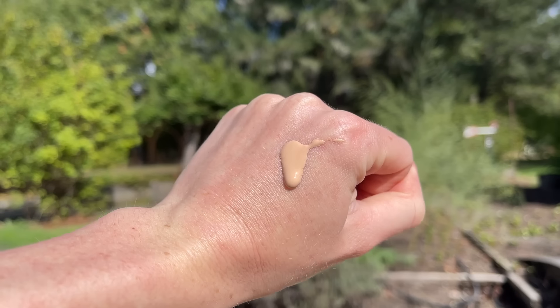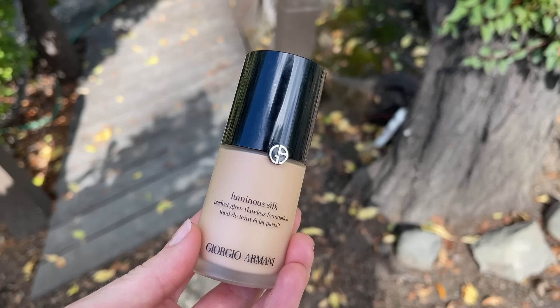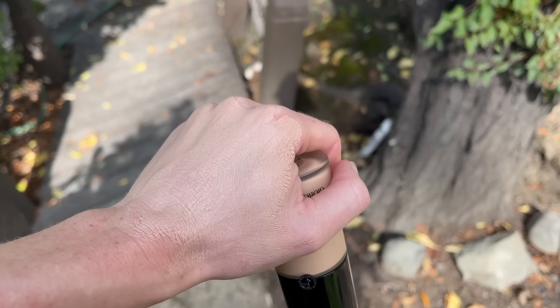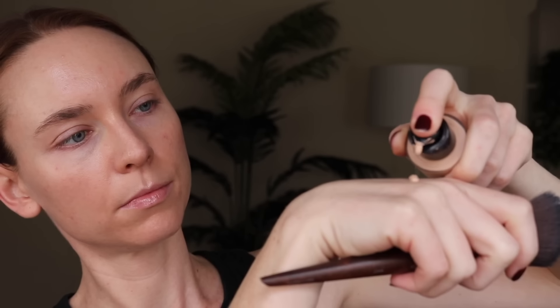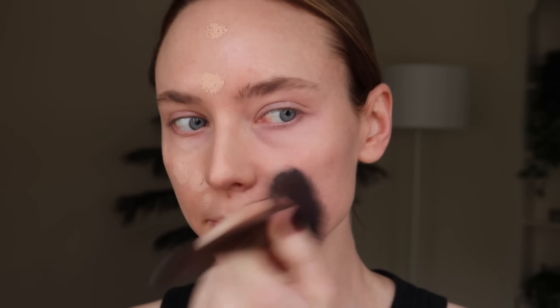My favorite foundation is the Armani Luminous Silk in shade 4.75. For years I avoided it because of fragrance, but somehow it's one of the only fragranced foundations that doesn't bother my skin. It's $69 so I recommend buying on sale. It's ultra lightweight, thin, and spreadable — it sinks into the skin and looks neither dewy nor matte, just like skin. It has medium coverage but is totally buildable to full coverage. It never emphasizes texture and works fantastically on my acne-prone skin — it never breaks up or looks crusty by end of day.